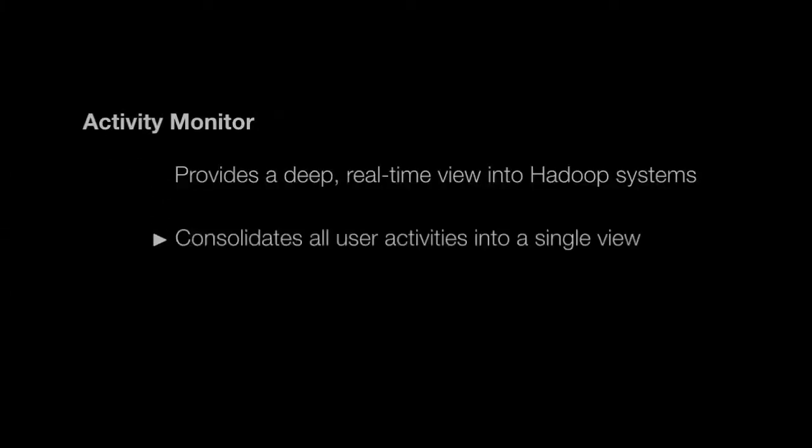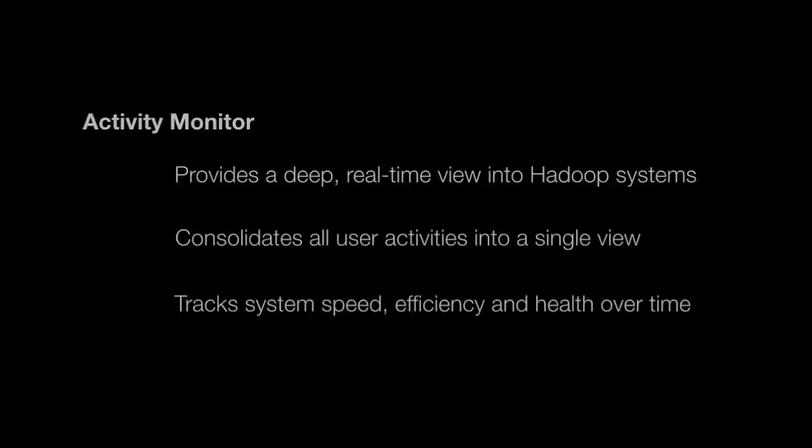In addition to the Service and Configuration Manager, Cloudera Enterprise 3.5 includes the Activity Monitor. This is a tool that lets administrators understand in great detail what's happening on their cluster, what jobs are running, how they compare to earlier runs of those jobs, where there may be bottlenecks, and how we can drill in to identify the cause of those bottlenecks and remedy them.